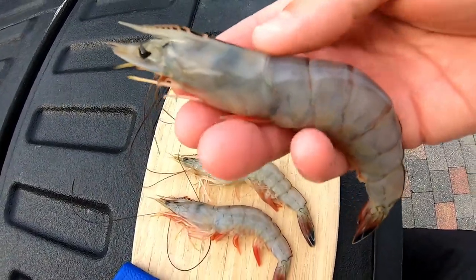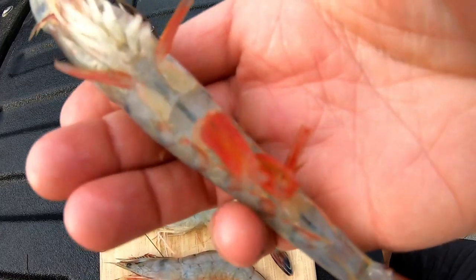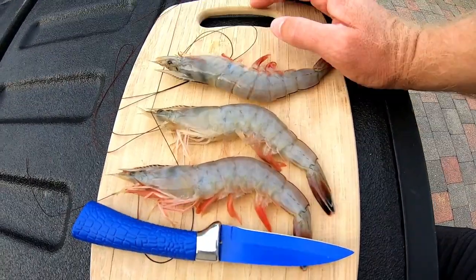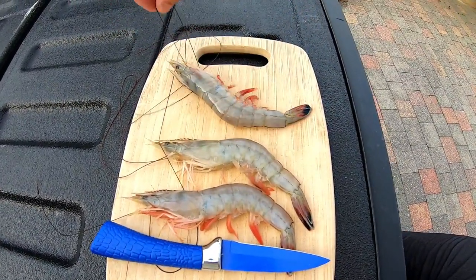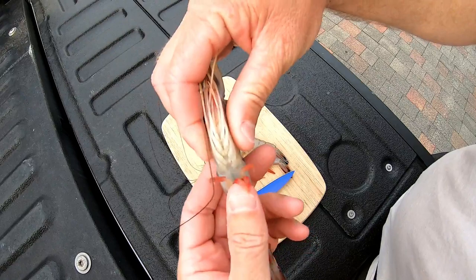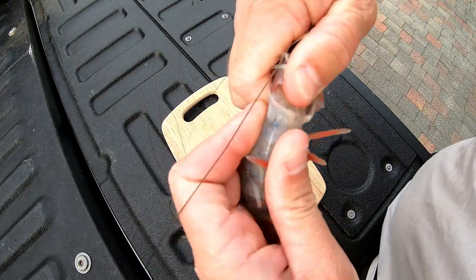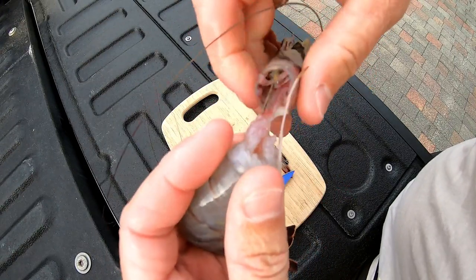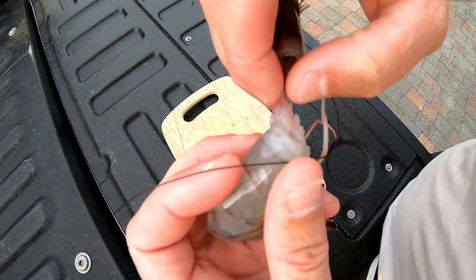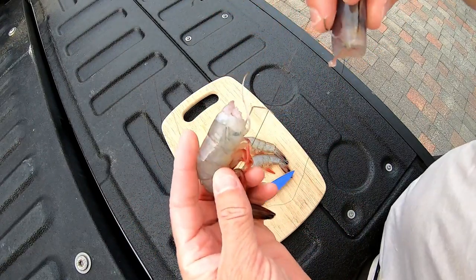Right in here is where all the brain matter is, and right down the center is where this big vein is that stores the poop — you want to get that out because you don't want to be eating the waste. What you want to do is hold them on their back and break it right where the legs start, twist through, and when you pull it away you'll see that little line inside — that's the poop line. Grab that and give it a pull, and it'll come right out.